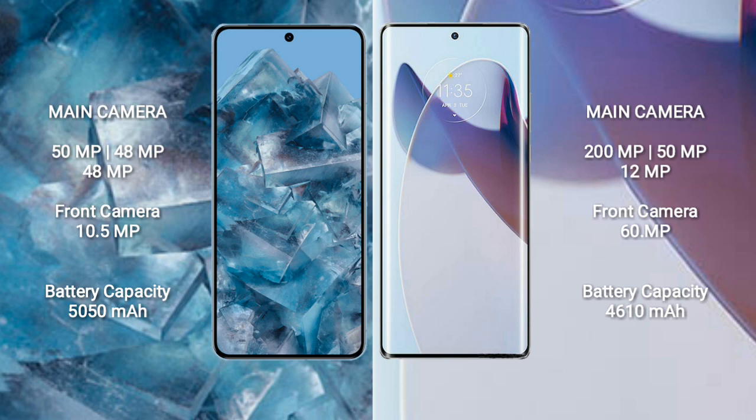48MP, and a 10.5MP front camera. Motorola X30 Pro features a rear triple camera setup with 200MP plus 50MP plus 12MP, and a 16MP front camera.